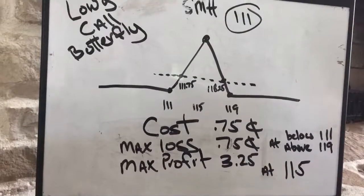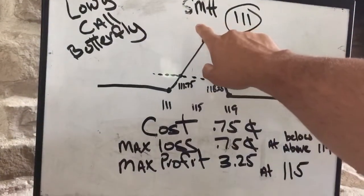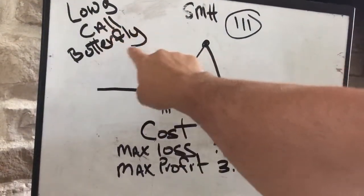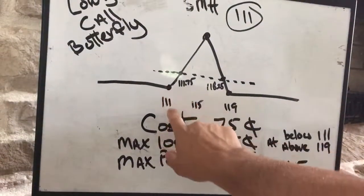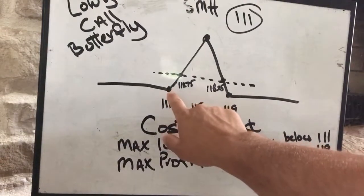Hey Raj, I just made this quick explanation of the bet that we made. It is in the SMH and it's currently trading at $111. The bet is called a long call butterfly. Here is the graph of what this bet looks like — currently the stock is trading at $111, which is right here.